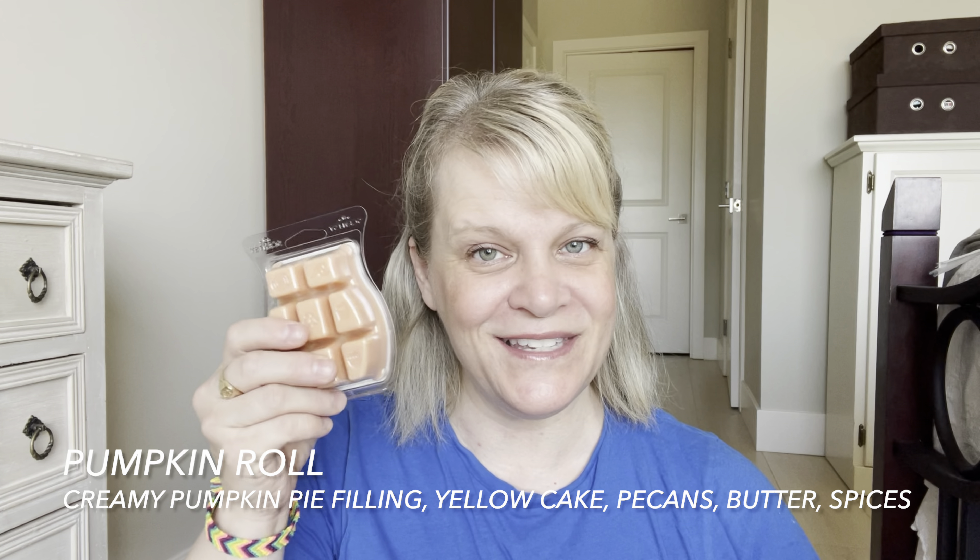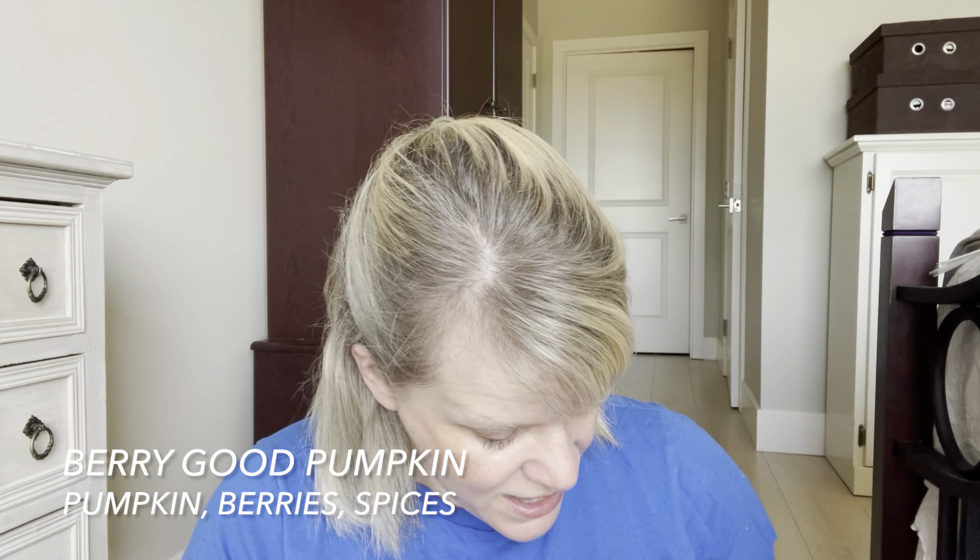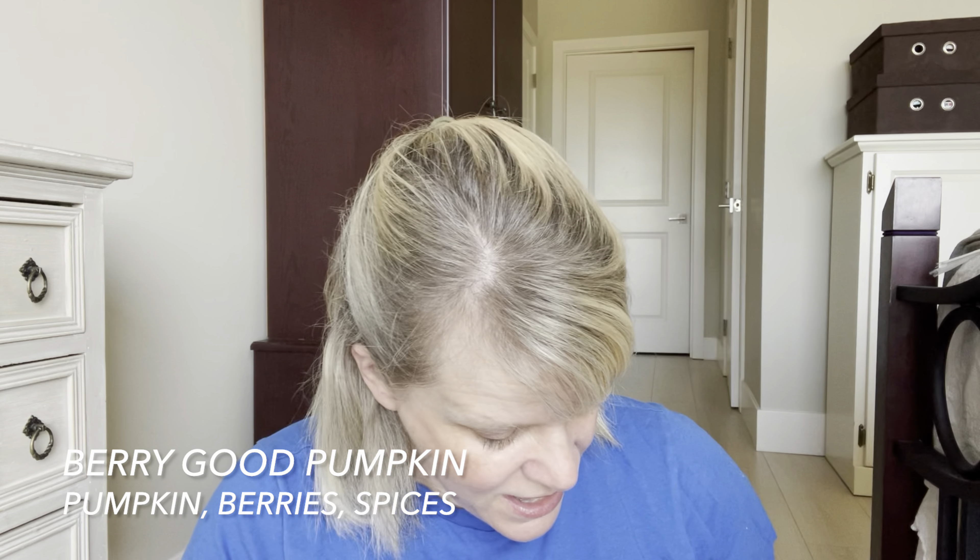Pumpkin Roll is the base scent. The notes are creamy pumpkin pie filling surrounded with yellow cake, pecans, butter, and spice. It's so good — warm, cozy, yummy, totally edible. The only issue is sometimes I wish it was a bit stronger; it depends on the bar. Sometimes it feels like a good medium and sometimes like a medium light. If you're someone that doesn't like spices, this might not be for you because you can definitely smell spices. But this is obviously a favorite.